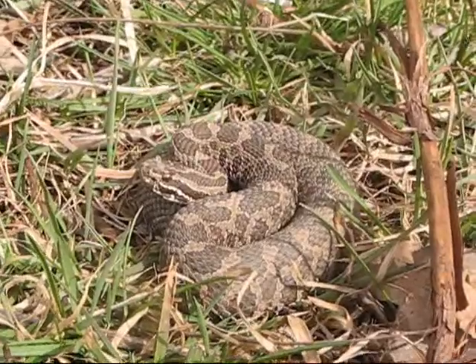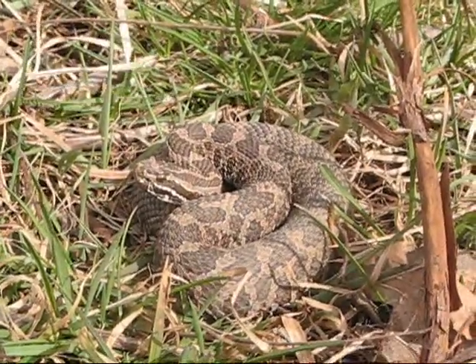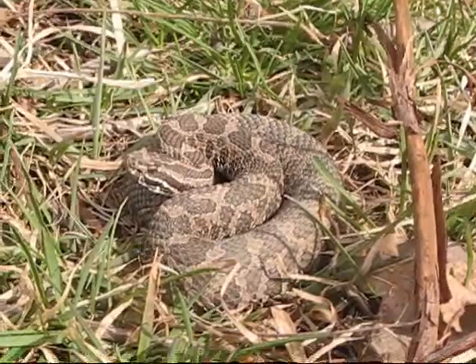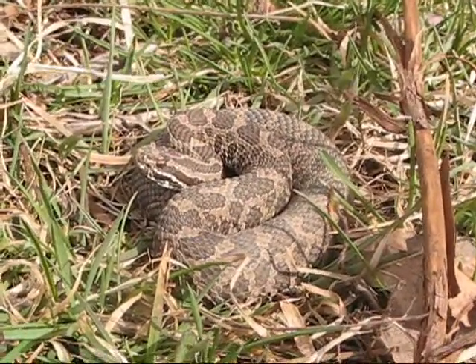Look at him, just hanging out. God, I love these snakes. Yeah, second one of the day — super excited right now. Look at him, he's a little guy too. Let him go.